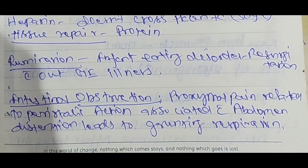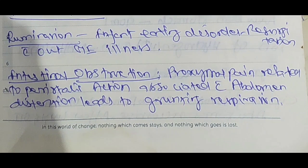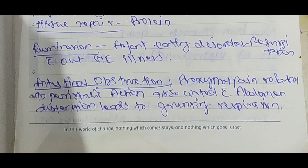Rumination is an infant eating disorder — regurgitation without gastrointestinal illness. Intestinal obstruction symptoms: proximal pain related to peristaltic action, associated with abdominal distension, leading to grunting respiration.